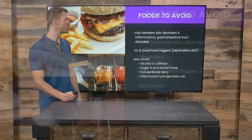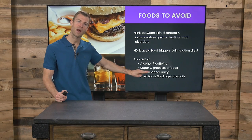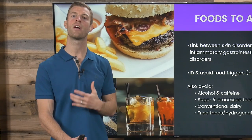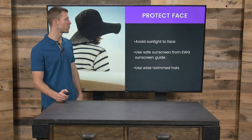The big foods you want to avoid are alcohol and caffeine, sugar and refined grains, processed foods, conventional dairy, and — the big one — fried foods and hydrogenated oils. They cause something in the body called stagnation of the liver and gallbladder, backing them up, which can cause inflamed and red skin. Those are the biggest foods to avoid.